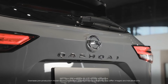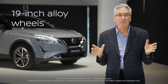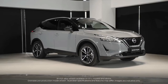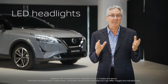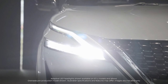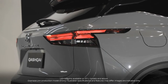Eight exterior colour options and also five two-tone roof colour options. Don't forget also 19-inch alloy wheels which give us not only a beautiful look but also improved driving dynamics. Standard LED headlights with high beam assist on all grades, those beautiful dual LED daytime running lights, and don't forget LED tail lights.